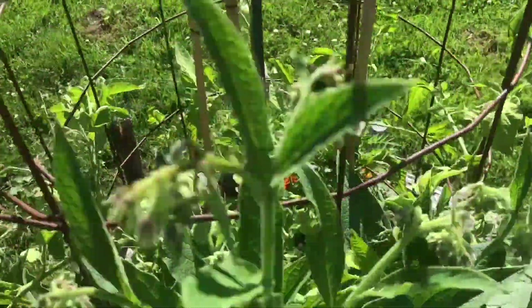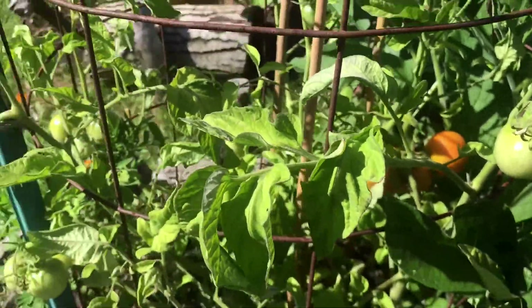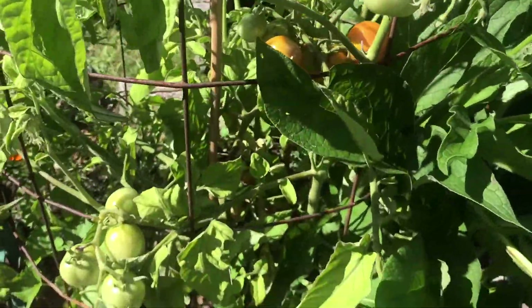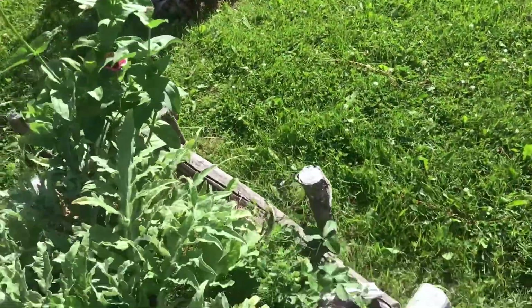Here's another tomato — this is a Fourth of July tomato. This one looks a little light green but is not succumbing to the blight like they are in the other bed. I'm sure it will over time.